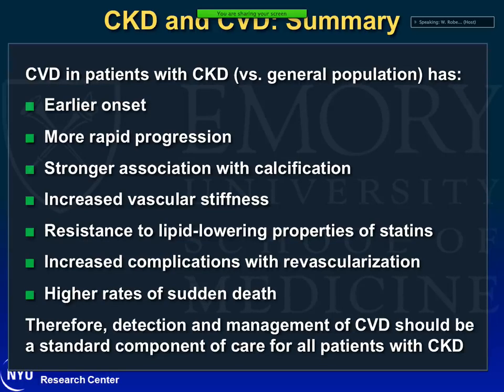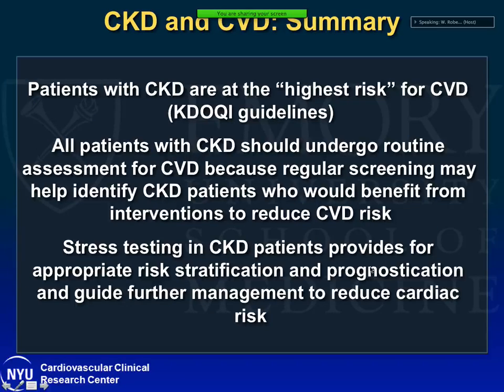Cardiovascular disease in CKD patients has an earlier onset and more rapid progression. There is a strong association with calcification, especially in patients already on dialysis, leading to increased vascular stiffness and resistance to the lipid-lowering properties of statins. There is also increased complication with revascularization with high rates of sudden death. The KDOQI guidelines emphasize that detection and management of CVD should be a standard component of care for all CKD patients and recommend that all patients with CKD undergo routine cardiovascular assessment, as regular screening may help identify those who would benefit from intervention.